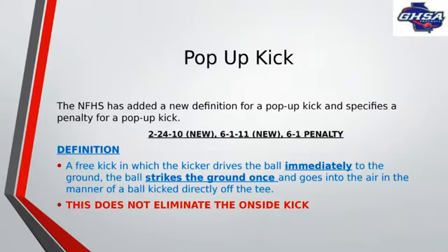So another new rule this year, and this one has actually become a lot more problematic than the blindside block, and that's the pop-up kick. The problem with this rule is, unlike the blindside block where we're given clear guidance on what is and is not a blindside block, we're not given a whole lot of guidance here. What you see right there before you is the definition in the rule book: a free kick which the kicker drives the ball immediately into the ground, the ball strikes the ground once and goes into the air as if it were kicked directly off the tee. That's all we have.